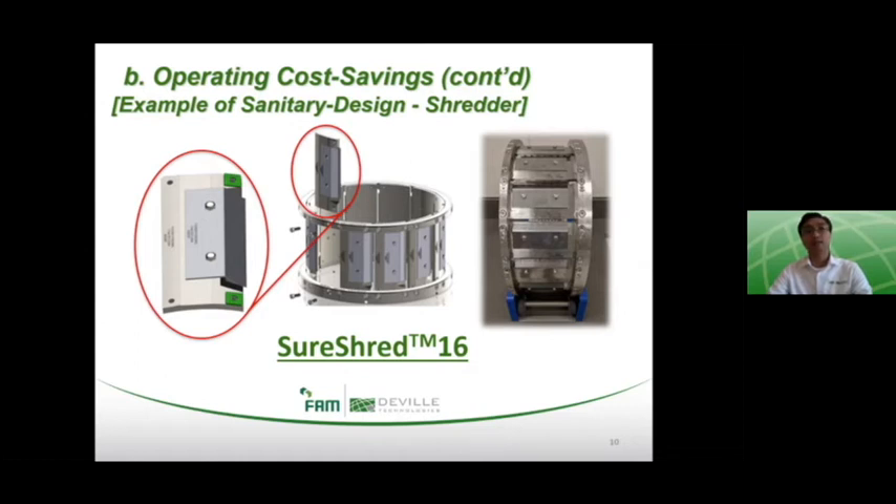On the cleaning time, because of the independent segments and the lower number of parts on each segment — you only have the segment itself, the knife clamp, and the knife — it is much easier to disassemble, takes less time, and therefore costs less to clean.